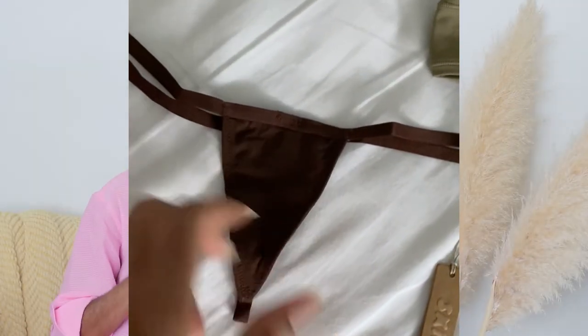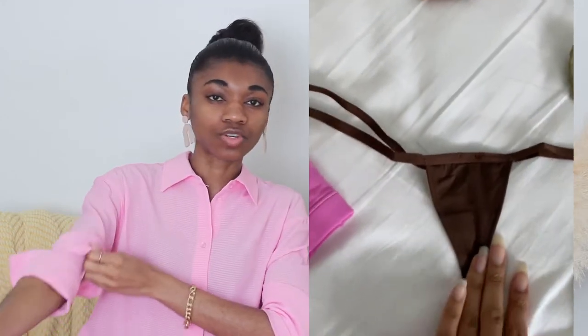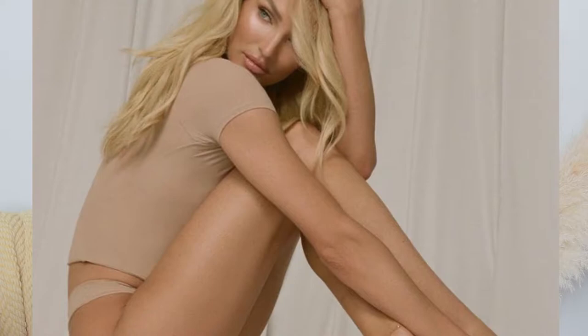They have a T-string thong that was the first one I bought. My favorite in the Fits Everybody collection is the really tiny micro thong — it's really thin, comfortable, and doesn't show at all under clothes. If you're looking for disappearing underwear, that's the Fits Everybody micro thong. I have it in a couple of colors and I'm definitely going to buy more.